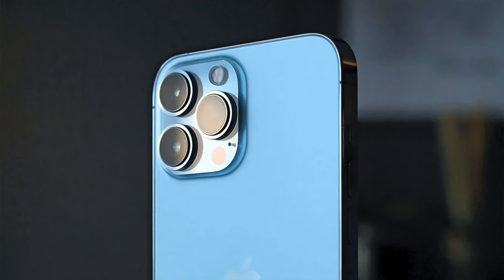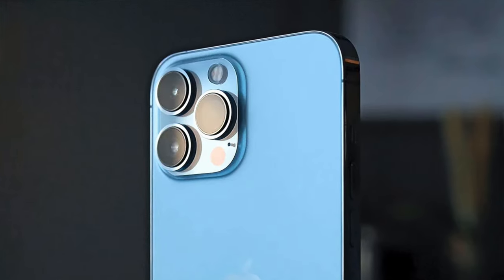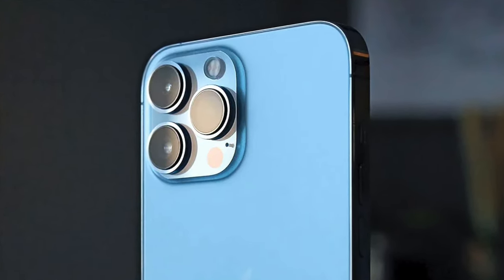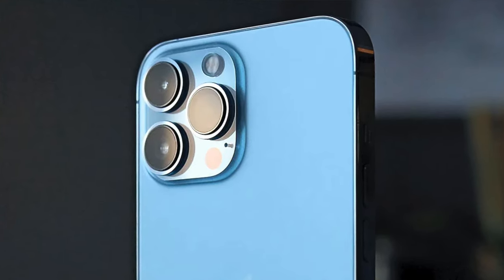Is the iPhone 13 worth it in 2024? Released in 2021, the iPhone 13 brought a lot of new features that subsequent iPhones have used today.